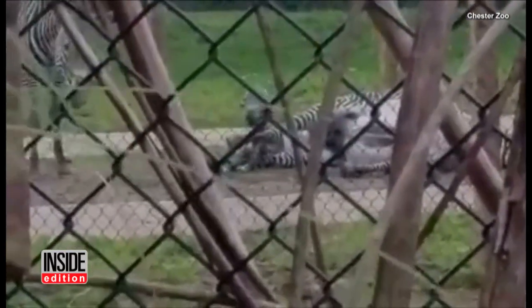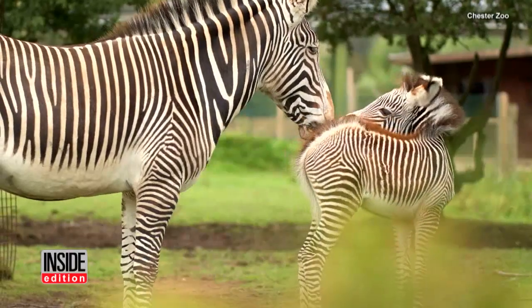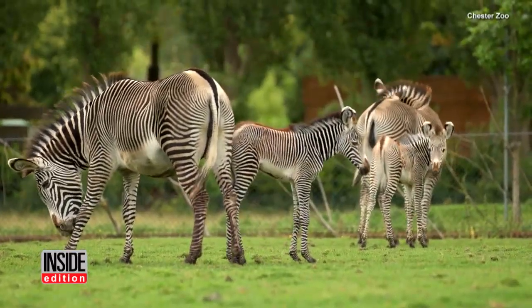According to the zoo, this foal is the second endangered Grevy's zebra to be born at the zoo in just six days, and the zoo expects the two to be, quote, thick as thieves. They've already stolen our hearts. For InsideEdition.com, I'm Kelli Nealon.